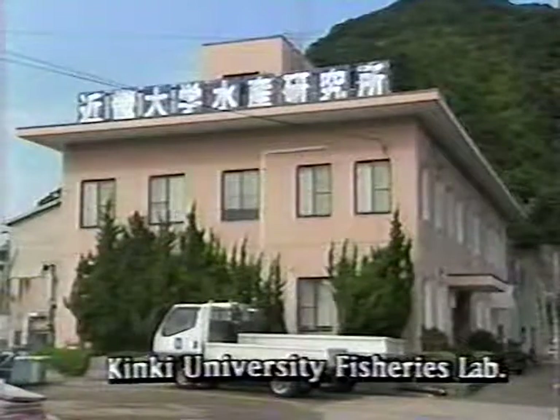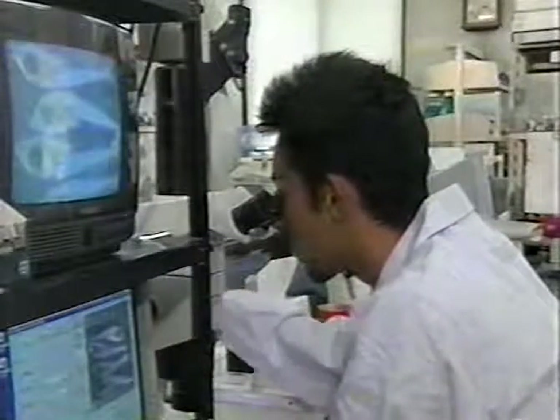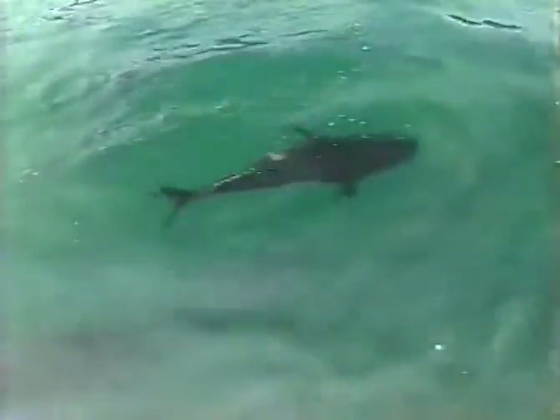The lab has previously achieved full cycle cultivation for other fish, including sea bream and sole. Full cycle cultivation means that eggs hatched from artificially incubated fish are grown to maturity, and then incubated to create a new generation that has no direct contact with the wild. Tuna that were artificially incubated at the lab six to seven years ago are now of breeding age, and two-thirds of the one million eggs they have produced have been successfully incubated.